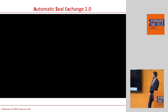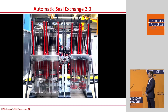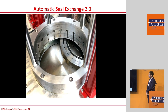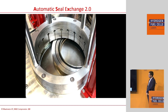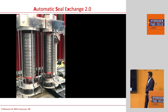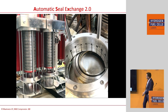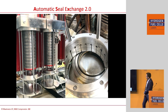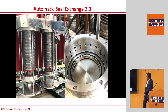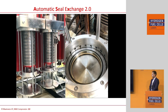Now I'm going to show you how this looks. You can see the worn-out seal coming out of the compressor. The pedestal lifts up, gives the reference point, and after referencing you see the exchange. The new seal is pushed into position — and that's all you need to do. Just watch it — nothing beyond that.